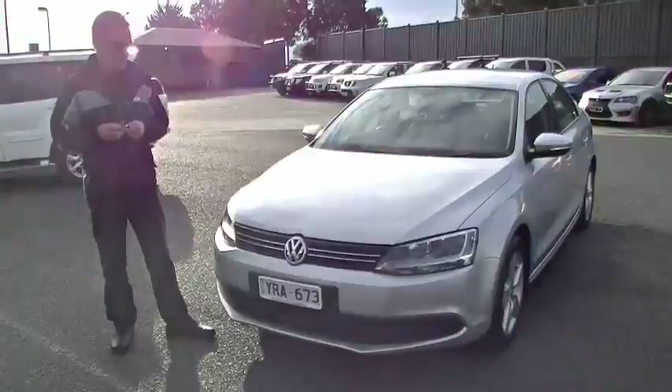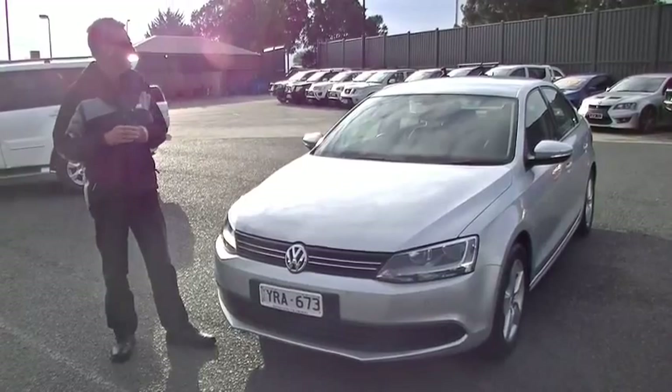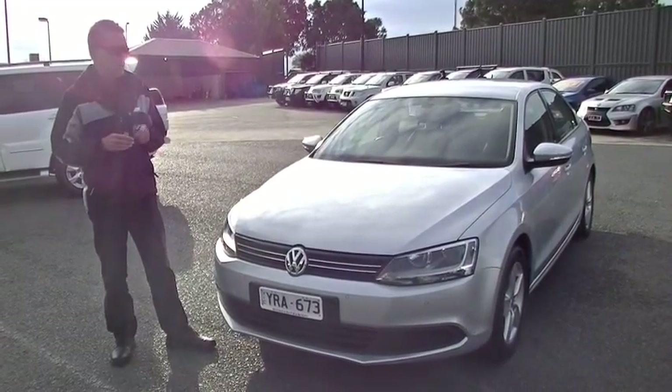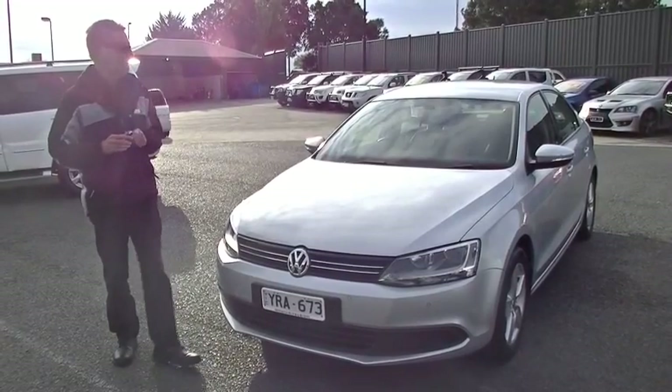Good afternoon and welcome to Berwick Mitsubishi. My name is Mark and this afternoon we're going to go for a walk around our 2011 Volkswagen Jetta 118 TSI Comfortline sedan.